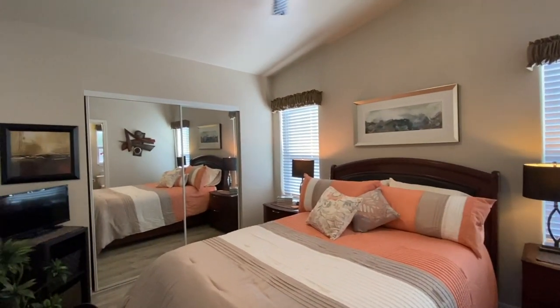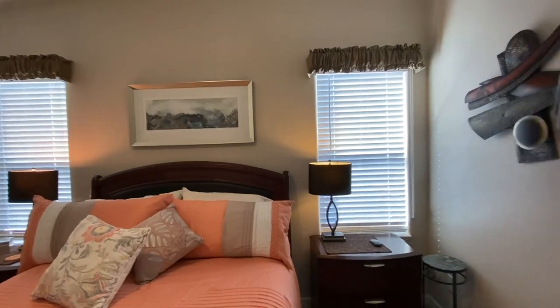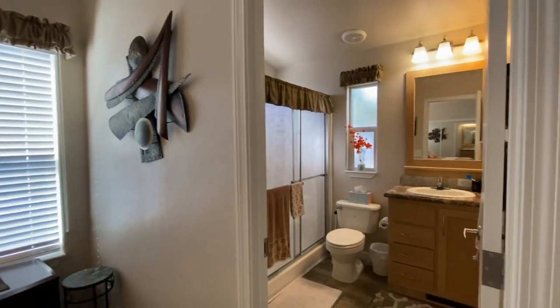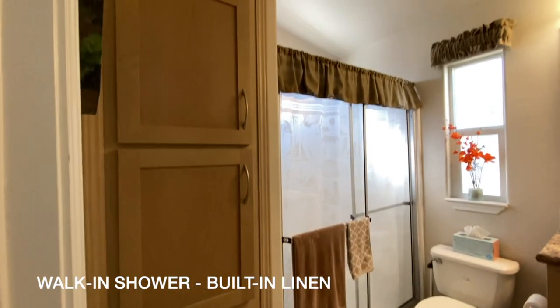The master bedroom has sliding mirrored wardrobe doors. The master bath has the walk-in shower and built-in linen cabinets.